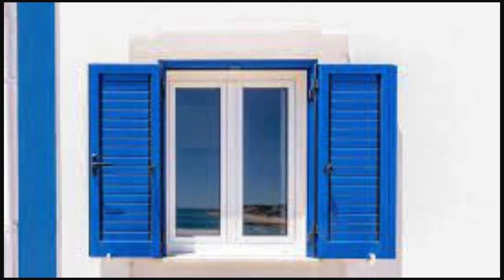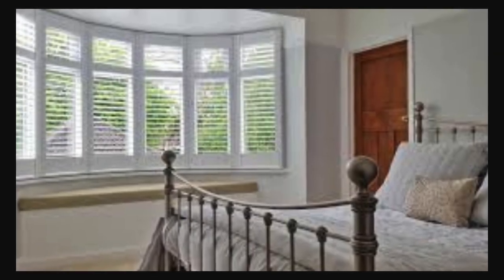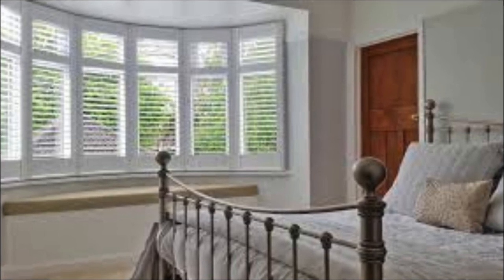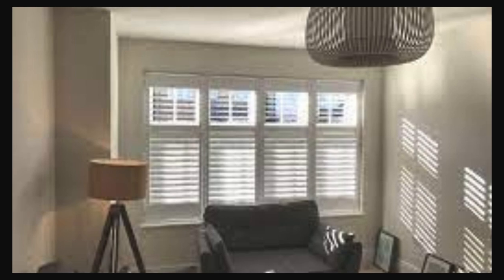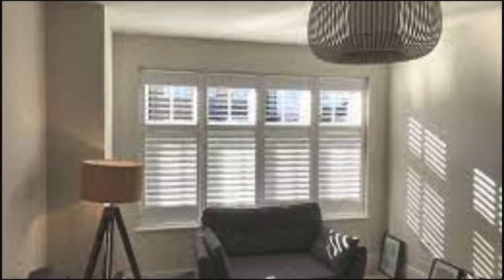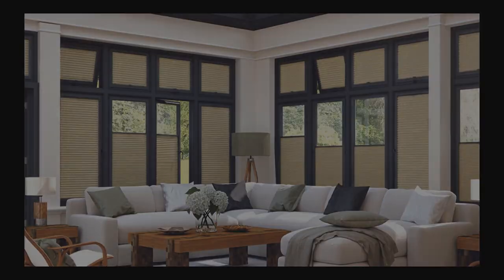The adjustable louvers of shutters empower occupants to manage privacy effortlessly, striking the perfect balance between openness and seclusion. The durability of materials employed in shutter construction withstands the test of time and offers an additional layer of security to homes, making them a holistic solution for both aesthetics and practicality. As the architectural landscape continues to evolve, window shutters persist as a timeless element that seamlessly integrates tradition and innovation.